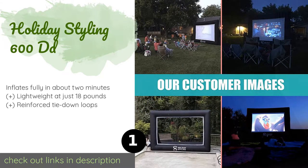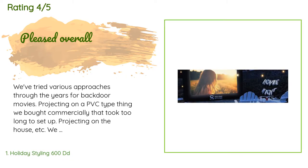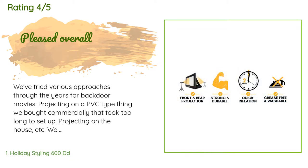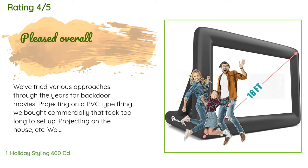The average rating of this product is 4.7 stars with more than 306 customer reviews. A customer said: we've tried various approaches through the years for backdoor movies — projecting on a PVC type thing we bought commercially that took too long to set up, projecting on the house, etc.